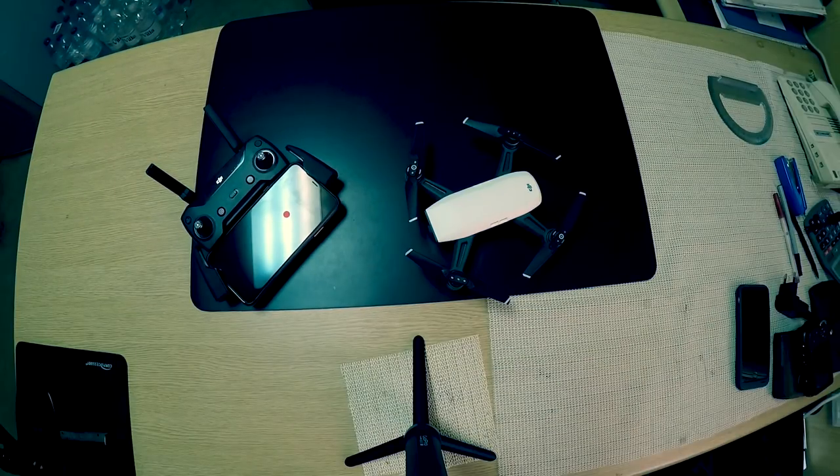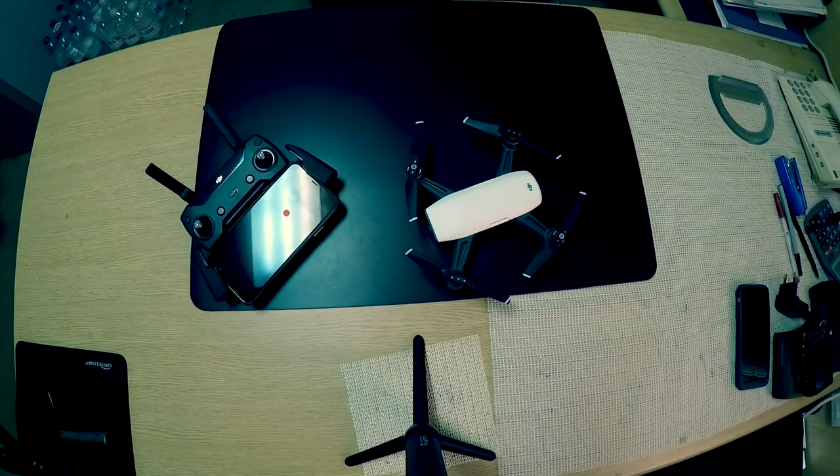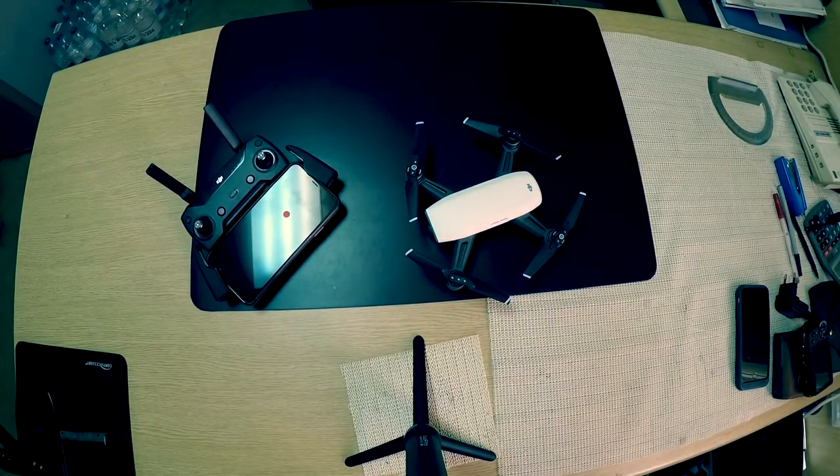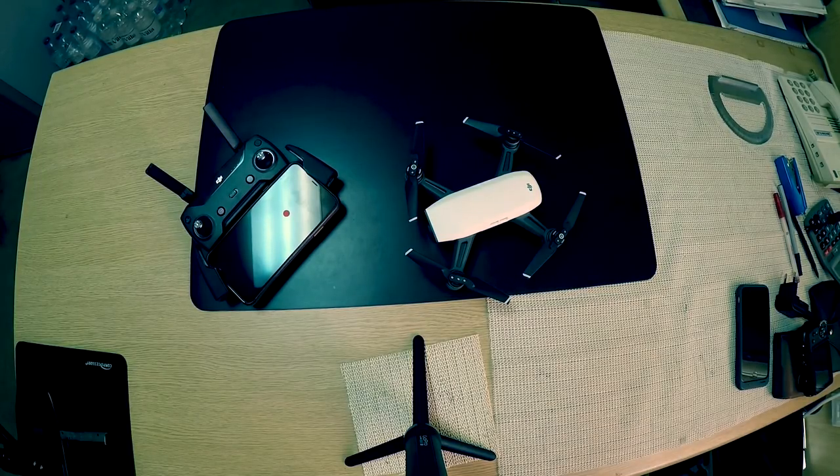When you're using a drone, don't forget to check the regulations of the country where you want to use it. In some countries special permission is required, but I will make footage in the open ocean so everything should be okay from the side of law.